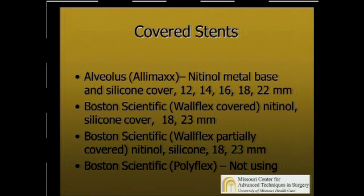The stents I'm comfortable with and have used: first, the Alveolus stent — the one I showed in the picture — which has a nitinol metal base and a silicone cover. It comes in a variety of sizes; in the GI tract I use the 18 or the 22. Boston Scientific has a WallFlex covered stent, also made of nitinol with a silicone cover, with diameters of 18 and 23 millimeters. There's also a Boston Scientific partially covered stent — it leaves the proximal two centimeters uncovered so the mucosa can incorporate and decrease migration. However, I've had a lot of problems removing these stents, so I've currently stopped using them. Early on we used PolyFlex stents from Boston Scientific, but we had a very high migration rate with those, so I no longer use those as well.